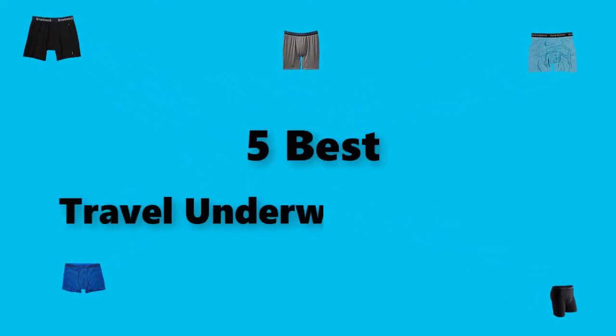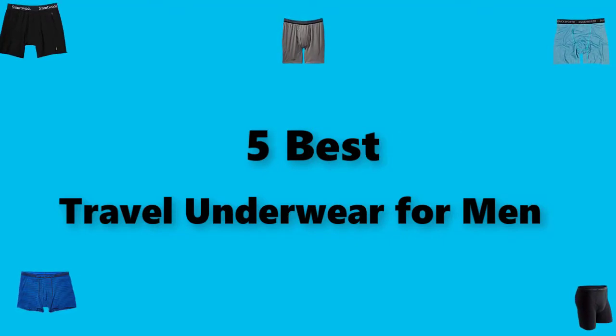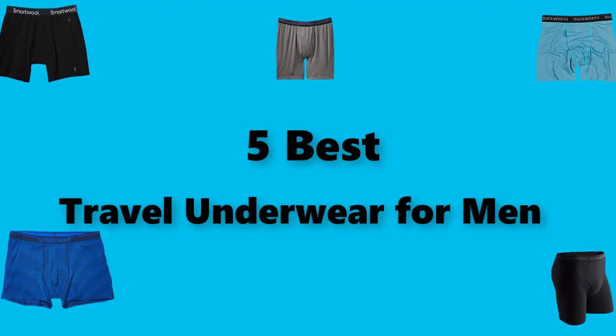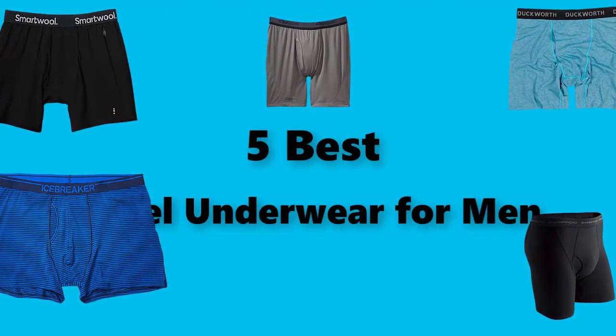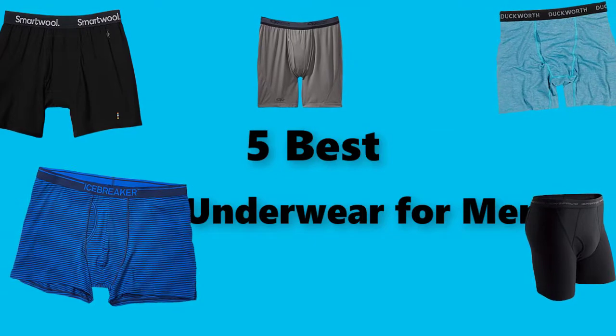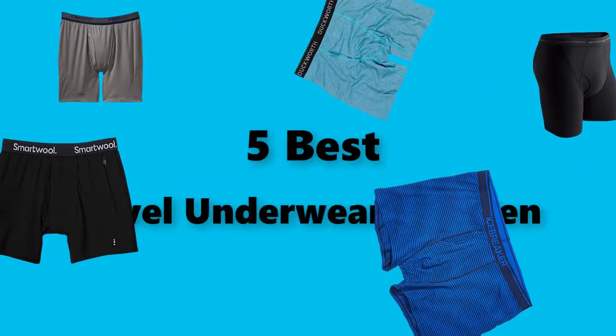Hey guys! In this video, we are going to test the best travel underwear for men you can buy right now. I made this checklist based on my personal opinions and study time, and I've listed them based on security and pricing features, with options for each type of consumer, so you can easily verify this best travel underwear for men for yourself or your family.